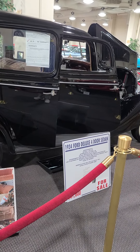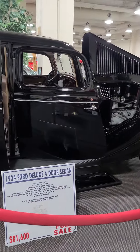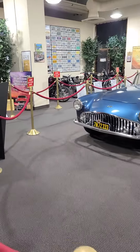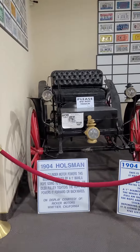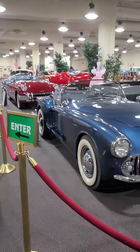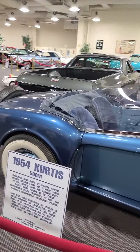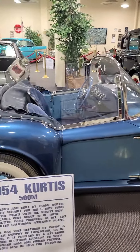1934 Ford Deluxe Four Door Sedan. Very nice. A lot of these cars I don't even know what they are. 1954 Curtis — don't have any idea, never saw one before. Quite interesting, though.